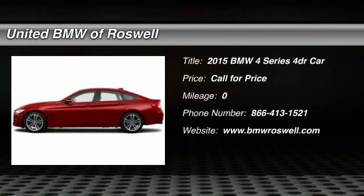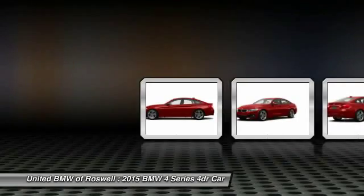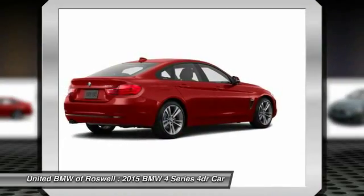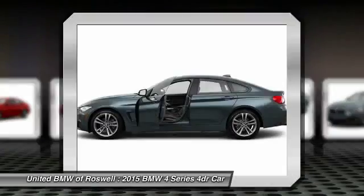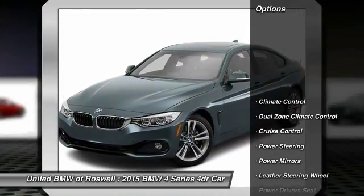The 2015 BMW 4 Series. The BMW 4 Series is a powerful machine, which comes with impressive handling, upscale interiors, and it delivers on BMW's ultimate driving machine. Here are some of this vehicle's great options.